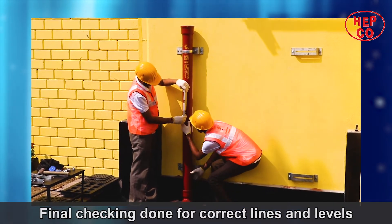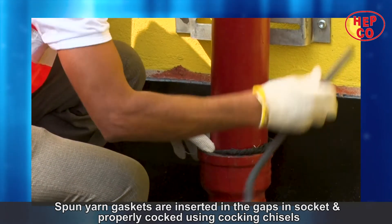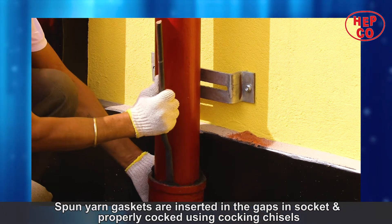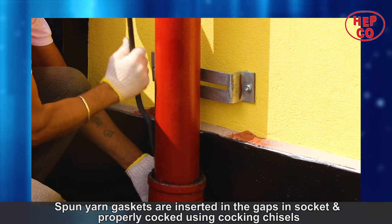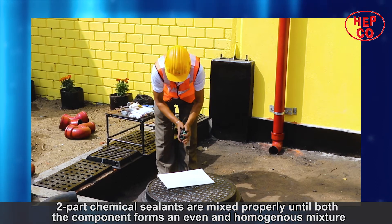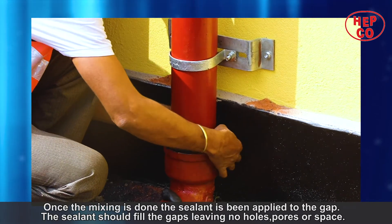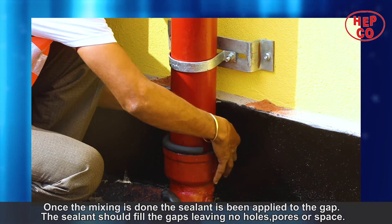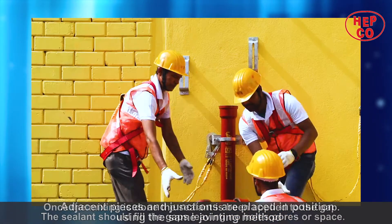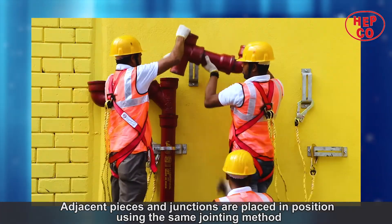Checking is done one final time for correct lines and levels. Spun yarn caskets are inserted in the gaps in the socket and properly caulked using caulking chisels. Two-part chemical sealants are mixed properly until both components form an even and homogeneous mixture. Once the mixing is done, the sealant is applied to the gap, filling it and leaving no holes, pores, or space. Adjacent pieces and junctions are placed in position using the same jointing method.